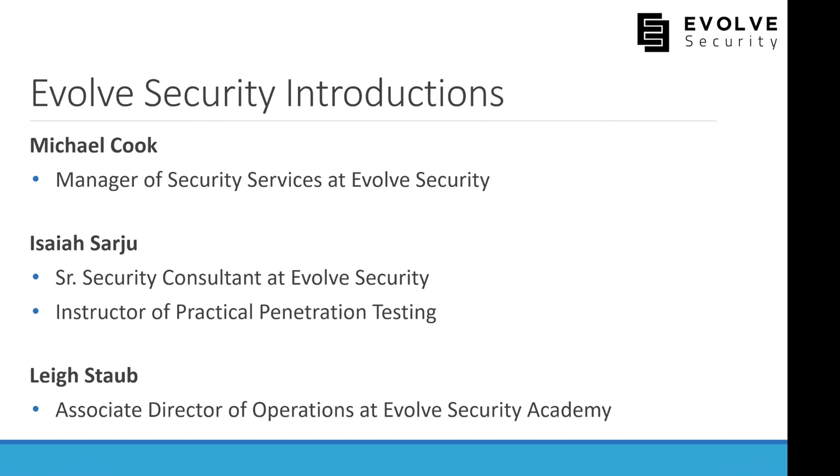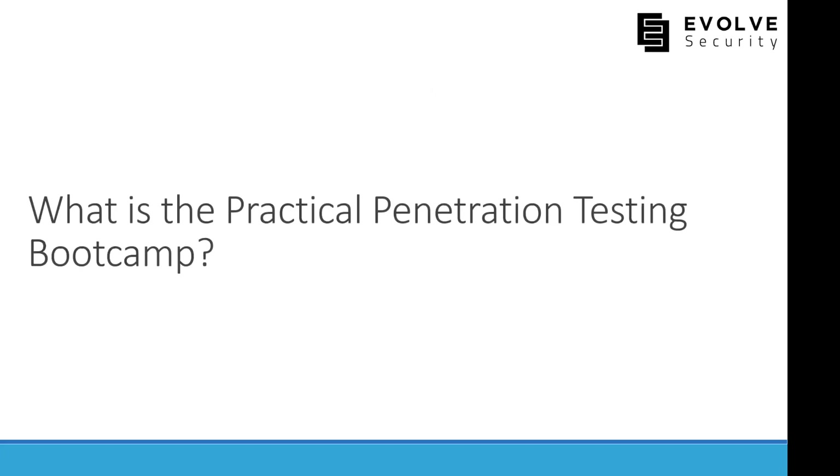For those just joining: if you're interested in the hands-on lab at the end of the webinar, please go to the form I've placed in the group chat and submit your email address. That will allow us to email you instructions for accessing a dedicated Kali instance you'll be using for the lab.